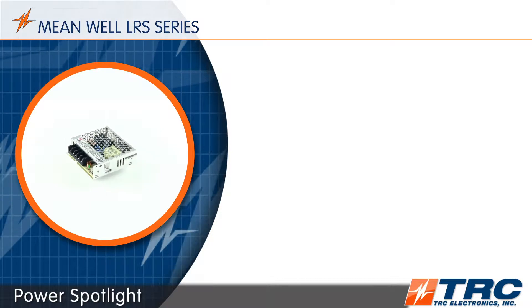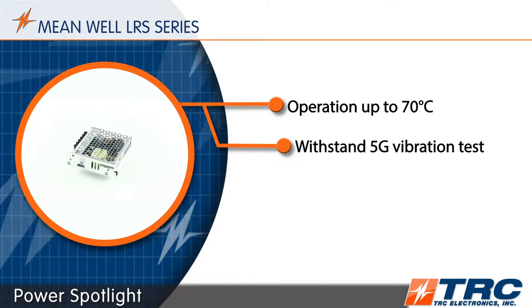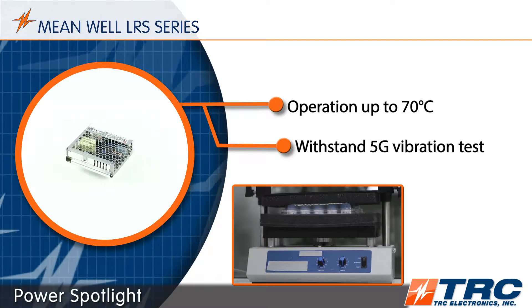The LRS series operates up to 70 degrees Celsius, making it suitable for industrial and factory automation environments. These power supplies are durable — they have been tested to withstand a 5G vibration test.